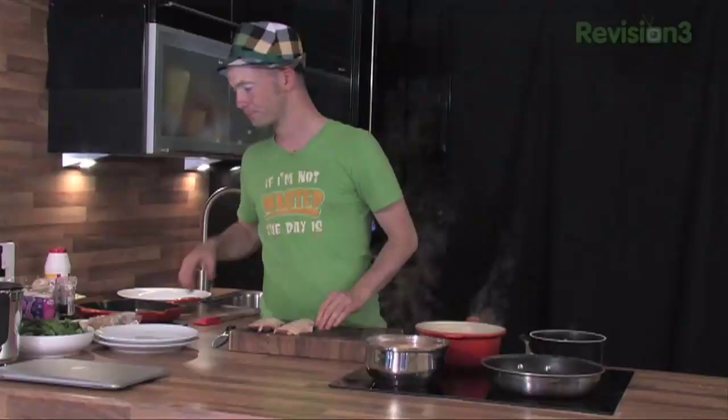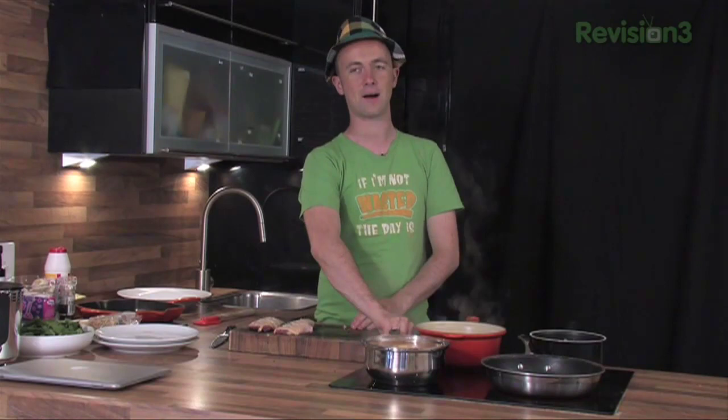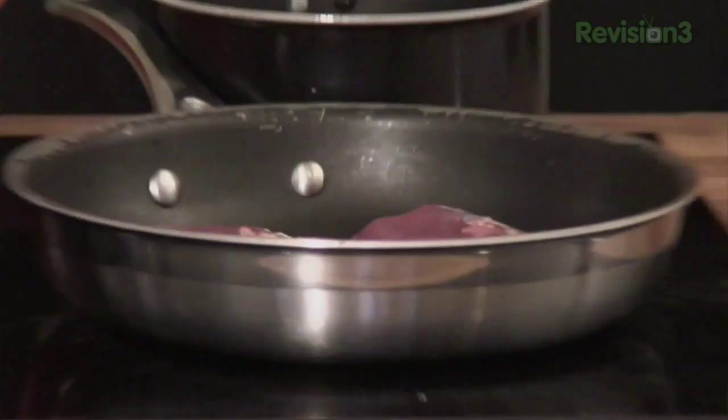Pop them into the frying pan. Key with duck is that you don't want to put any oil in there — there's loads of fat, that's pretty much all fat there. Really nice tasty fat. Just lay them down in there without any oil whatsoever because it doesn't need it. We're going to let those cook really, really slowly.